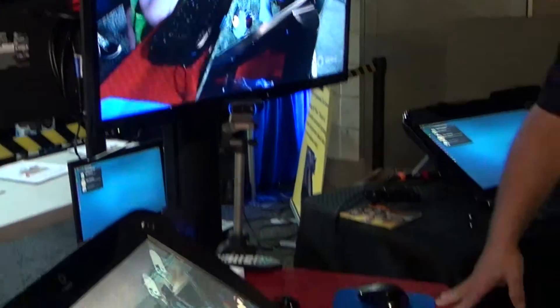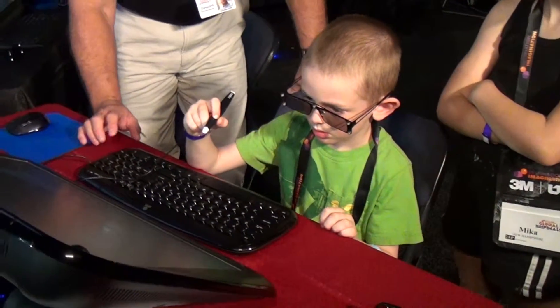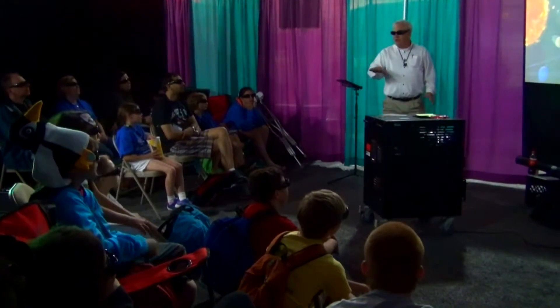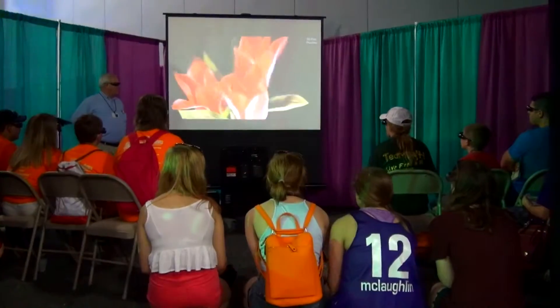I bet if kids had the 3D technology that we were using today, they would understand it a lot better and probably not fall asleep in class. And it's in 3D so it's a lot more fun to watch and you're learning at the same time.